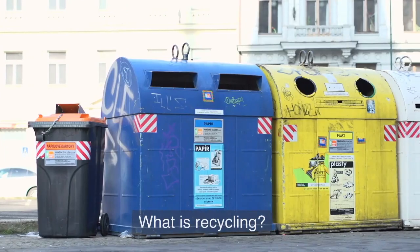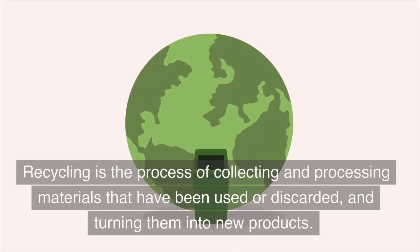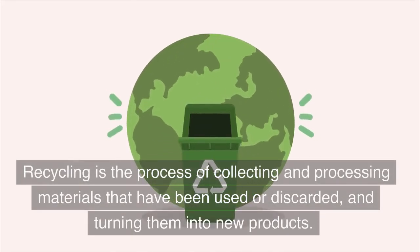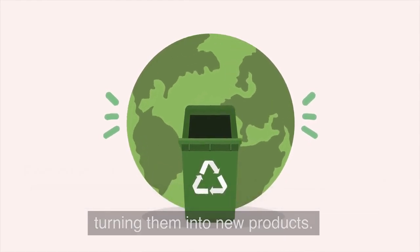Question 1: What is recycling? Answer: Recycling is the process of collecting and processing materials that have been used or discarded, and turning them into new products.